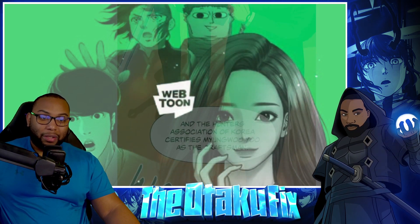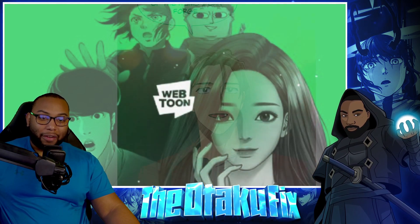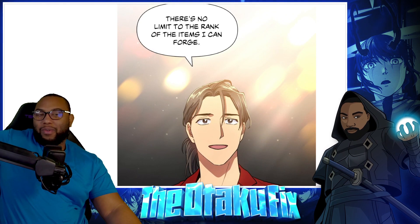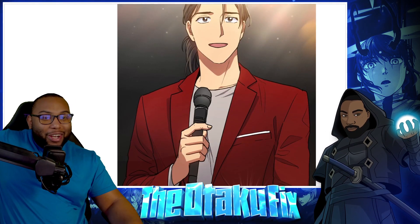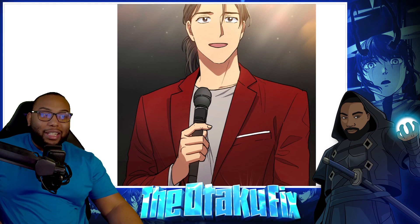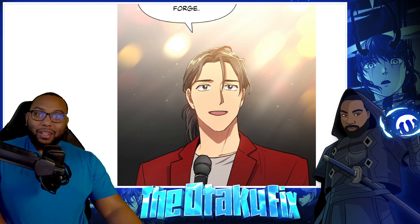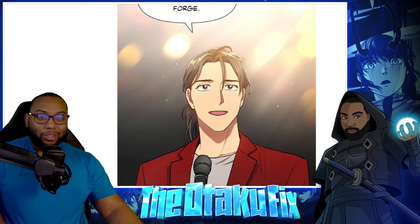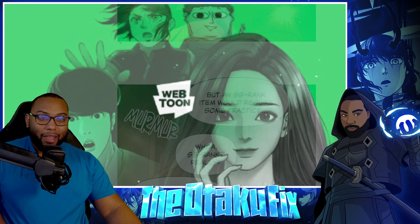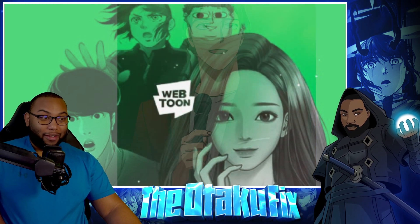What's even more impressive is that the weapon was forged by a person instead of found in a dungeon. The Hunters Association of Korea certified Myongwu as the craftsman. 'What's the highest rank you can create?' 'There's no limit to the rank of items I can forge.' Look at our boy — talk about the come up! He's styling and profiling. The man's got the watch, the nice blazer — people change on you when they get a little bit of money.